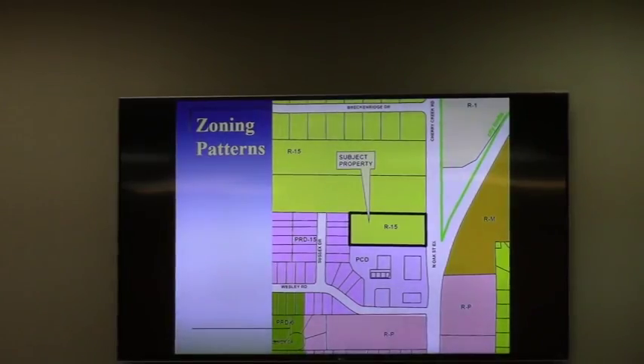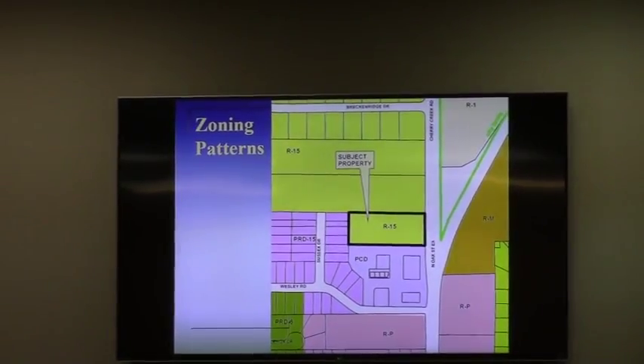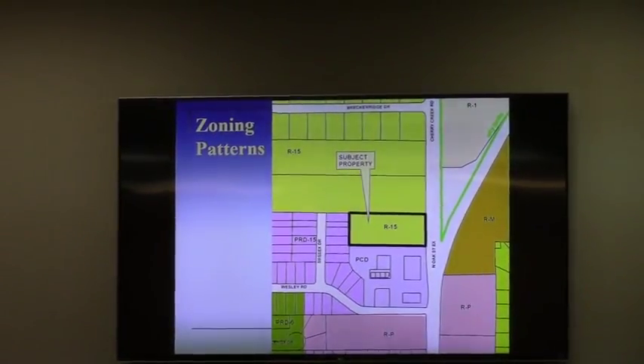Immediately to the south is PCD — that's one of the old defunct zoning districts no longer in the regulations; it stands for planned commercial development. However, when I pull the file on that, the stipulation is that it may be offices and nothing more intensive than a CN use. So it's sort of misnamed, but it's essentially an OP type zone. RP, of course, to the east, which is Dr. Greiner's office, which is under construction. And then the PRD-15, which is high-density single-family residential to the west.